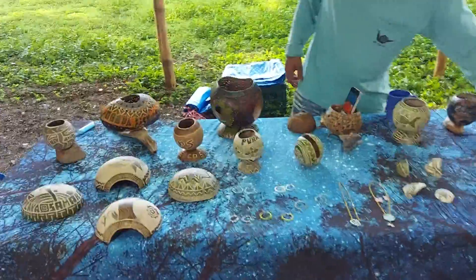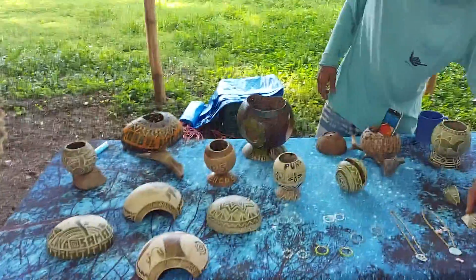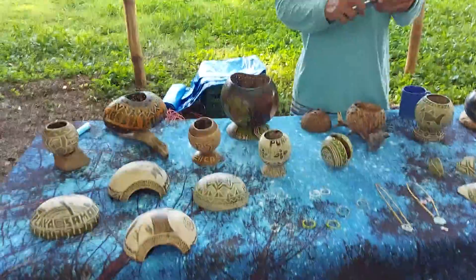Hola! So today I am at Samarum Market and I am hanging out with Alfonso. Nice to meet you guys.